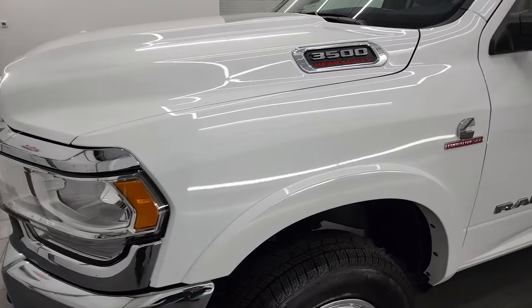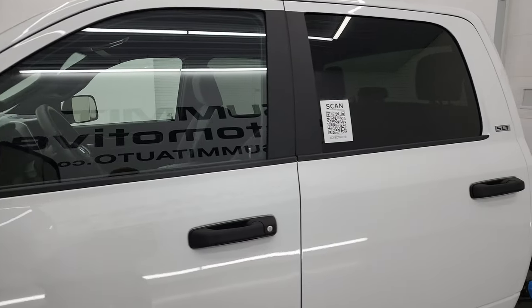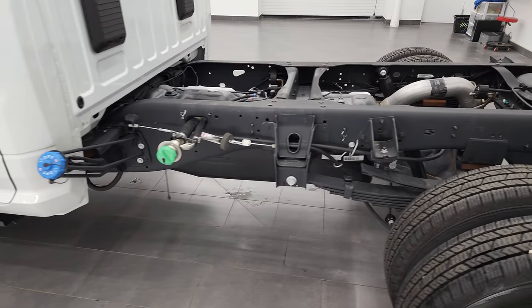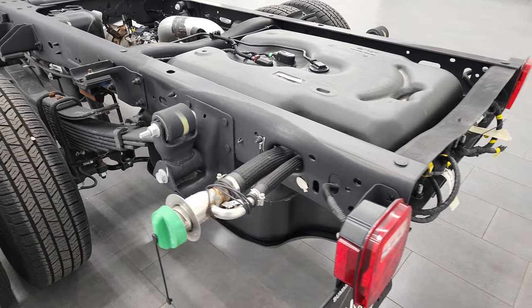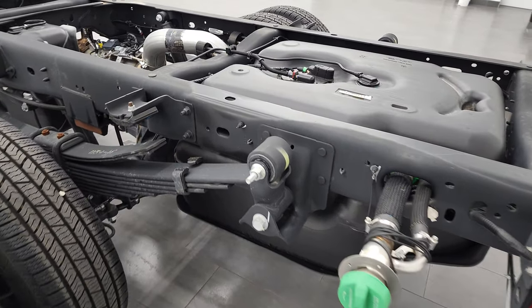Bright white clear coat is the color. I shoot all my videos in 4K, so if you have HD capabilities, turn them on now — it is your best way to check out the quality, condition, options, and cleanliness of the vehicle before seeing it in person. Only 2,000-some miles on this truck, so it's going to be pretty clean all the way around.